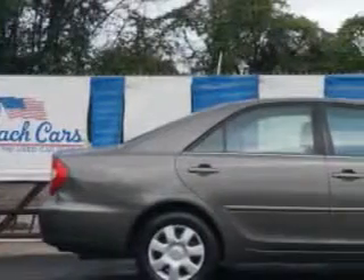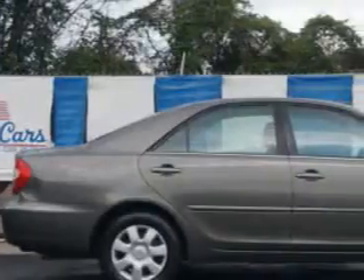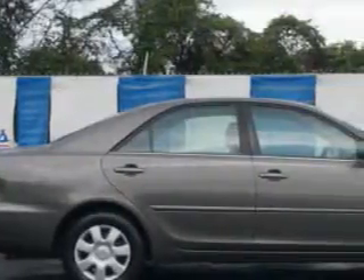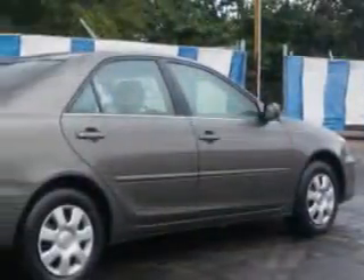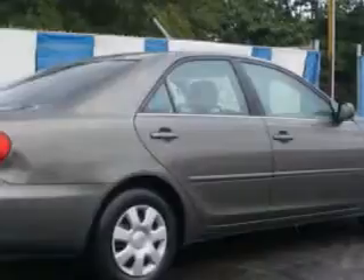You will love this Phantom Gray Pearl 04 Toyota Camry. Equipped with a 4-cylinder engine and an automatic transmission. Enjoy an impressive 29 miles to the gallon on this great car.